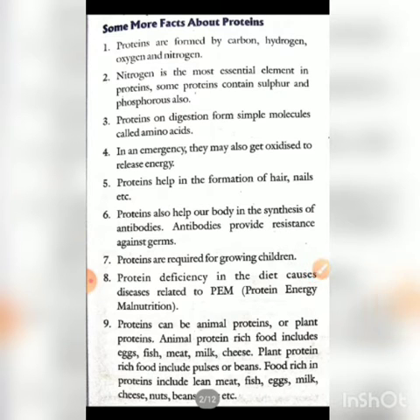Some more facts about protein: proteins are formed by carbon, hydrogen, oxygen, and nitrogen. What is extra compared to carbohydrates? Nitrogen. Carbohydrates contain only carbon, hydrogen, and oxygen. Nitrogen is the most essential element in protein.